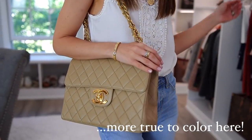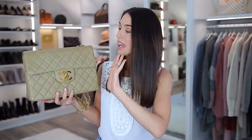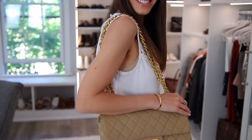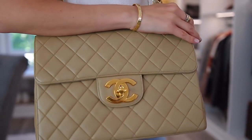It is a vintage Chanel jumbo bag in a beautiful beige color. I feel like the color isn't coming up properly on camera — I am super picky about my beiges and I do not like a yellow hue in them whatsoever. It is a beautiful beige color. It has lambskin leather, and this is definitely an older bag, but it's in wonderful condition. It has a large CC lock, which was only done for a few years.